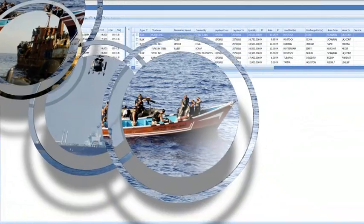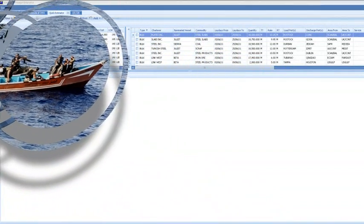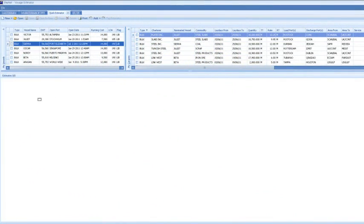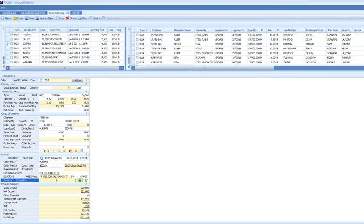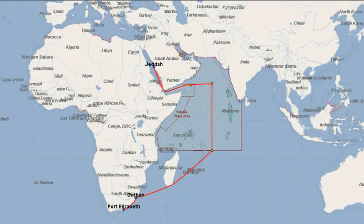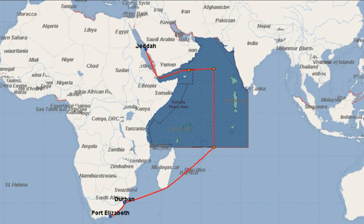ShipNet Voyage Estimator also takes into account political situations such as conflict or piracy zones, dynamically updating them in line with the actual situation. In this scenario, we are plotting a voyage for the vessel Sierra, carrying coal from Durban in South Africa to Jeddah in Saudi Arabia. We see that it transits the piracy zone in the Indian Ocean, allowing you to take this into account in judging whether to fix this voyage.